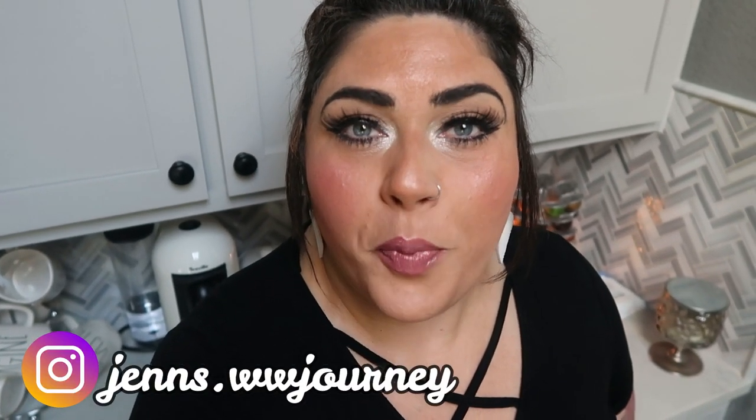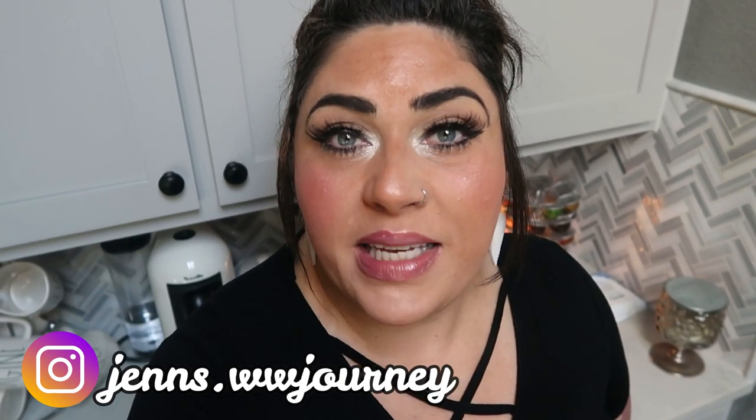Thank you so much for joining me on another what I eat in a day on the WW Freestyle program to lose weight. I hope you enjoyed spending the day with me and catching up on what's been going on in my life. If you're new to my channel, welcome — make sure to hit that subscribe button and the bell to be notified every time I upload. Please give this a thumbs up, comment below what you thought, and let me know what you'd like to see in future vlogs. I'll see you guys in the next video, bye!